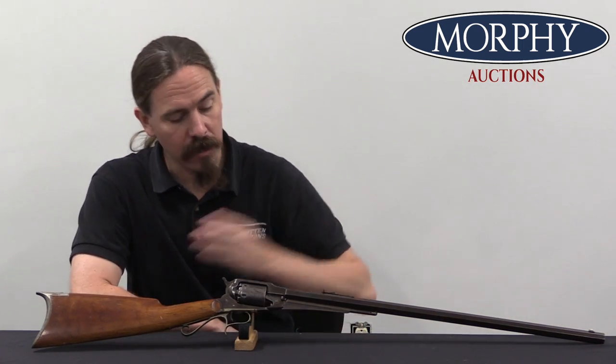Hi guys, thanks for tuning in to another video on ForgottenWeapons.com. I'm Ian McCollum, and I'm here today at Morphy's taking a look at a Remington revolving rifle. It really shouldn't come as any surprise that both of the major manufacturers of revolvers in the Old West era of US history both got into making revolving rifles.